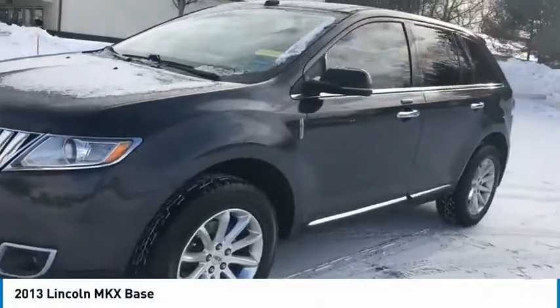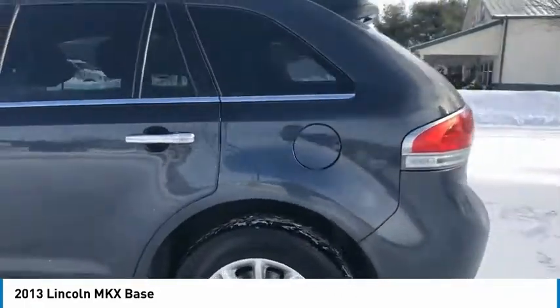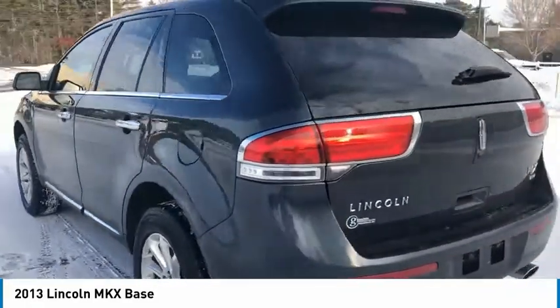Come test drive the 2013 Lincoln MKX. The Lincoln MKX offers performance and a distinctly powerful ride that's ahead of the curve.